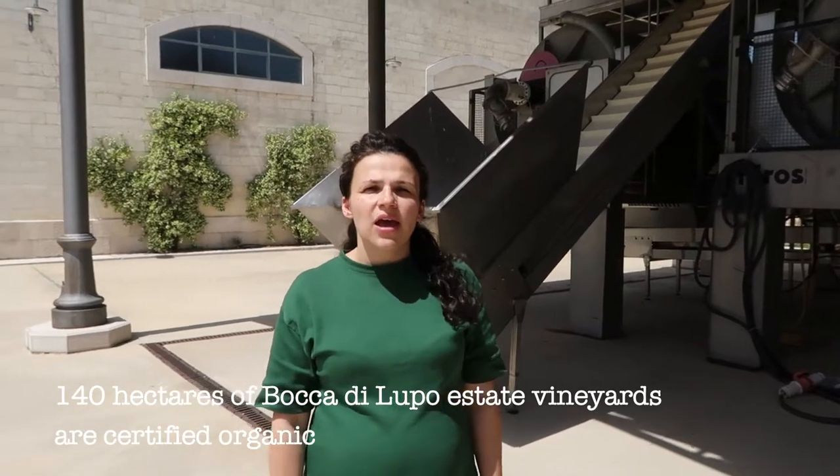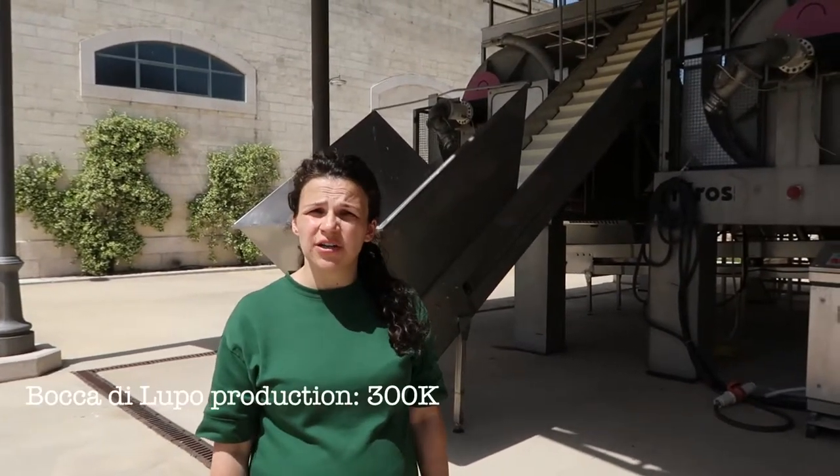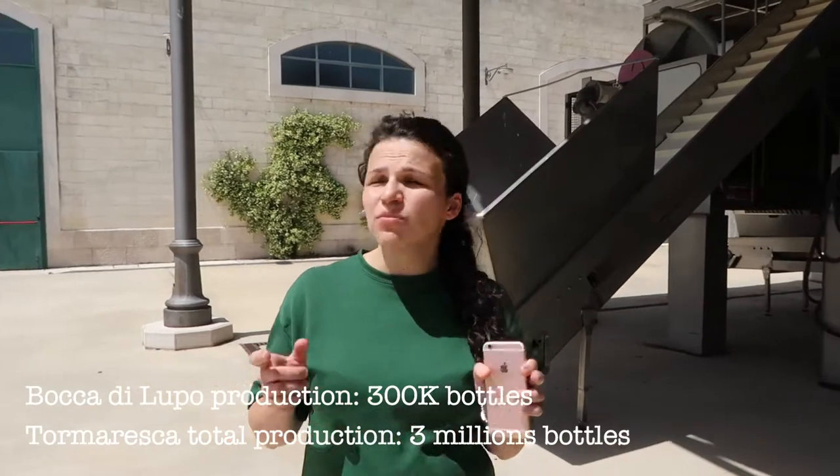How many bottles do you produce? We produce about 300,000 bottles just here. In total Tormaresca produces 3 million bottles across both estates. But there is a smaller production that comes just from here, because the soil is very calcareous and mineral — it's vocated to produce the big, longevity wines, so the production is smaller here.